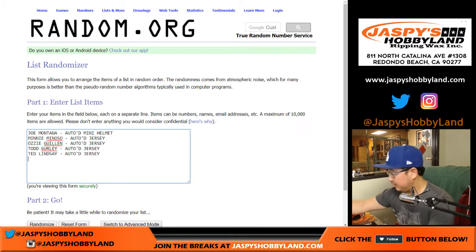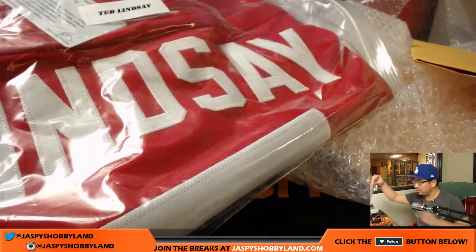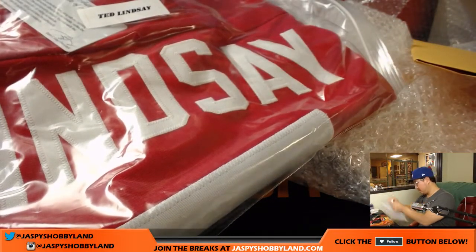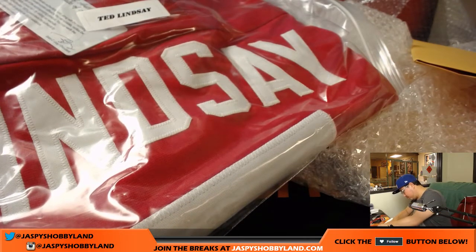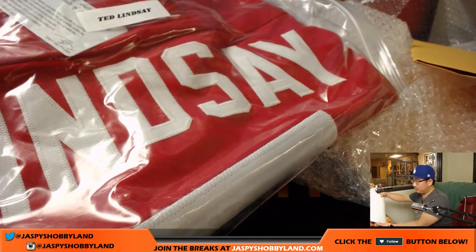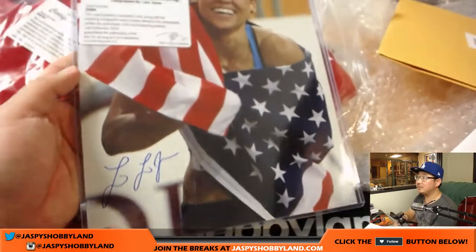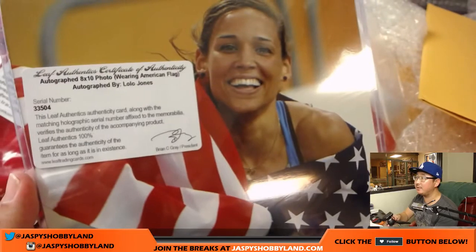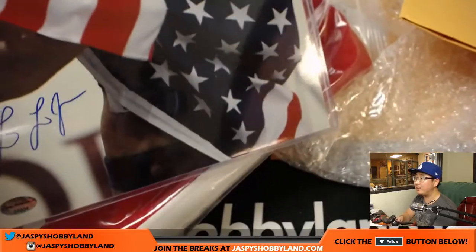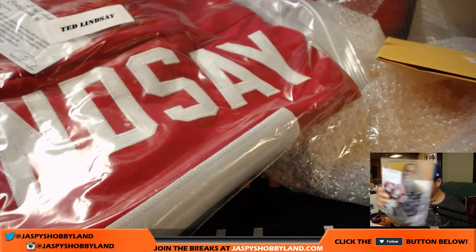Over here it's a couple of photos. Lolo Jones — there she is. There's her autograph, there's a Leaf authenticity card. Lolo Jones autographed 8x10 photo. Nice.